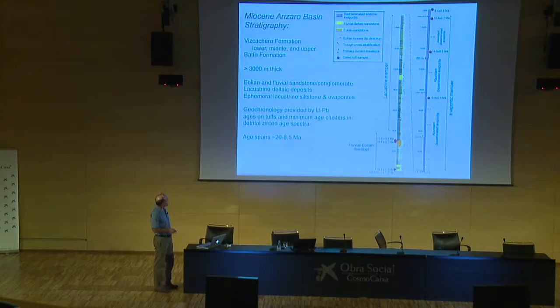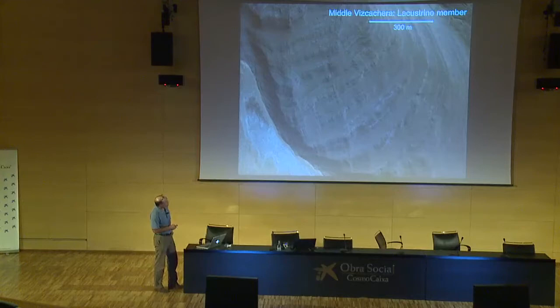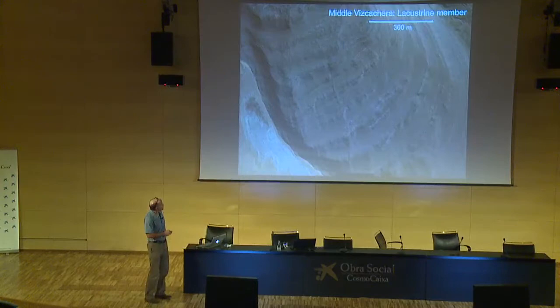For geochronology: the whole section is more than 3,000 meters thick. This is a composite section — we don't have a drill hole going vertically down through the middle of the basin, so this is the best we can do. It's a remote, hard-to-get-to region with very few roads. The geochronology is provided by uranium-lead ages on tuffs, with numerous tuffs throughout the section, and more or less depositional-age detrital zircons in sandstones. The age range spans about 20 million to 8.5 million years. Here's an outcrop photograph of the lower member aeolian deposits on top of desiccation-cracked interdune deposits.